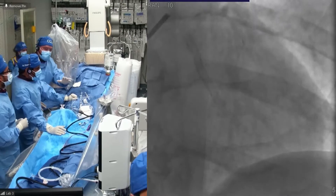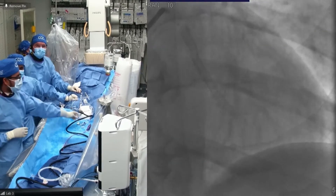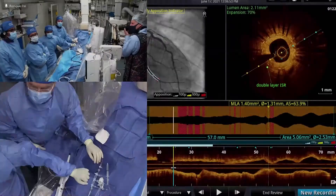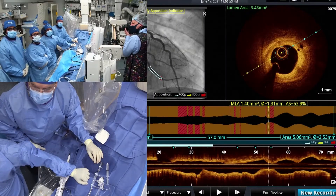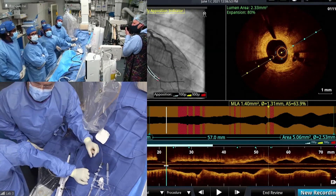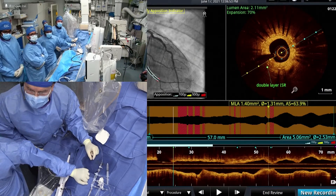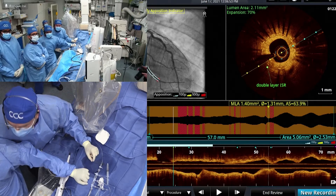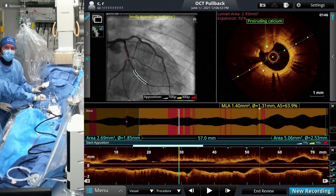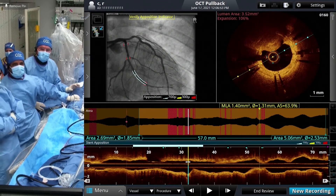We'll OCT first — go ahead and show the OCT, please. There are three layers of stents there. I can see that the bifurcations were left alone — nothing done to the side branches — but there's at least two layers of stent there. So there are three stents overlapping in the distal circumflex. You see the neo-intimal hyperplasia there, and then we start seeing the double layer.